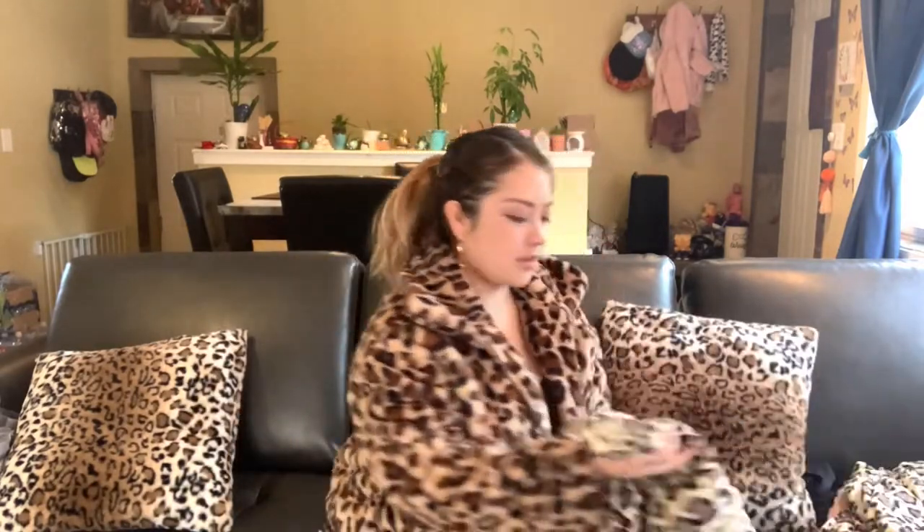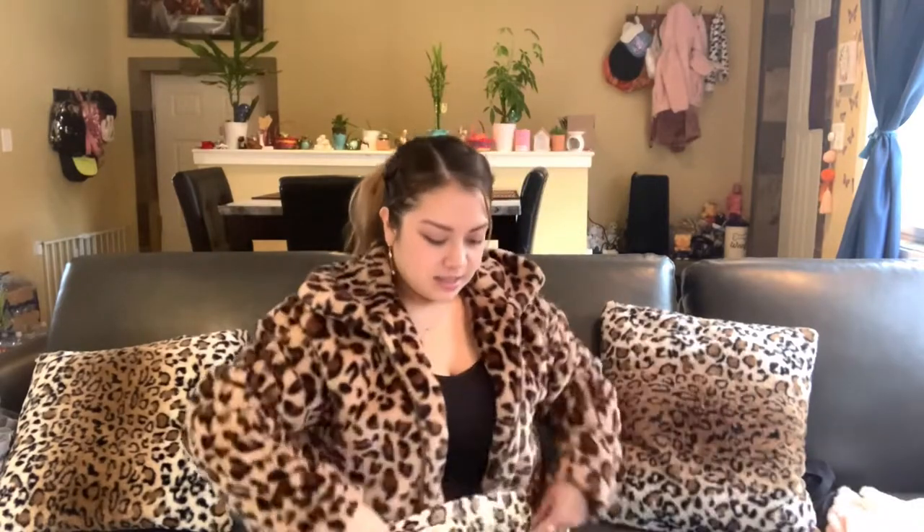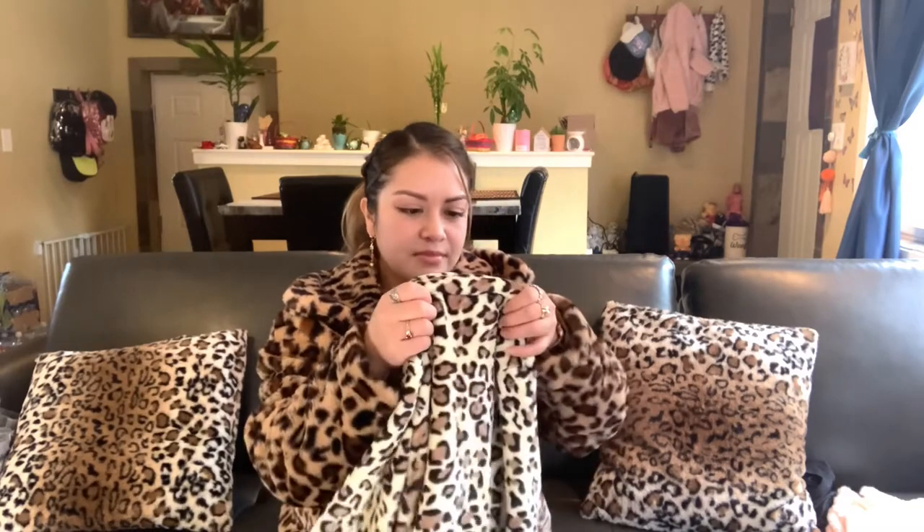I didn't just get things for myself — I got things for my daughters too. I got them these sweaters. It's just a furry warm sweater because it's really cold where I live. One of my daughters is six and one is five. For my six-year-old, who's about to be seven, I got a size seven and it fit really nicely — the arm length was perfect, right to her wrist. For my little one I got a size five and it fit really nicely too, up to their waist.